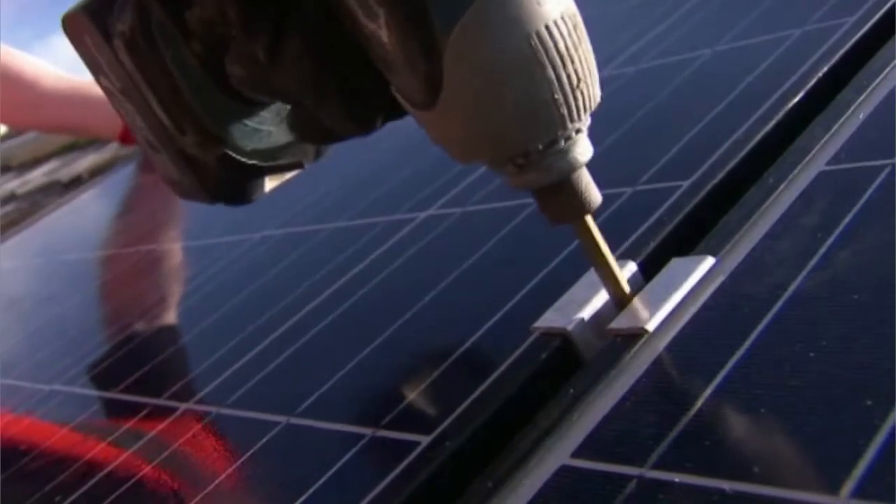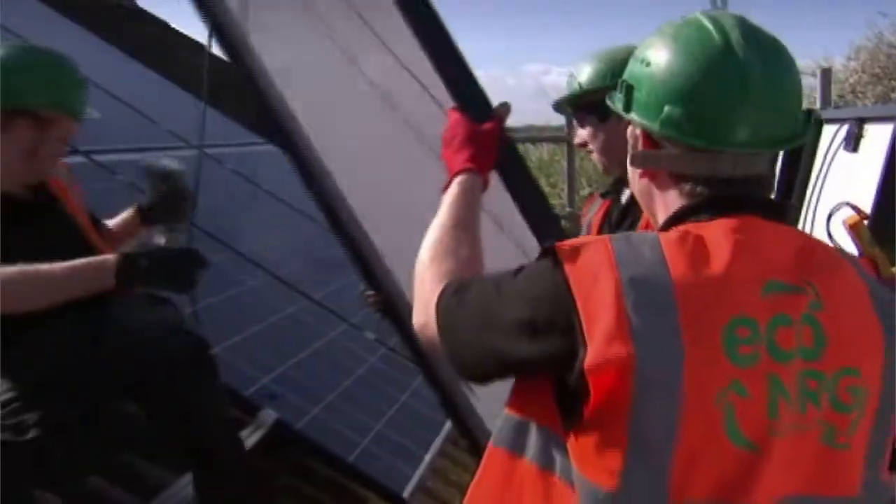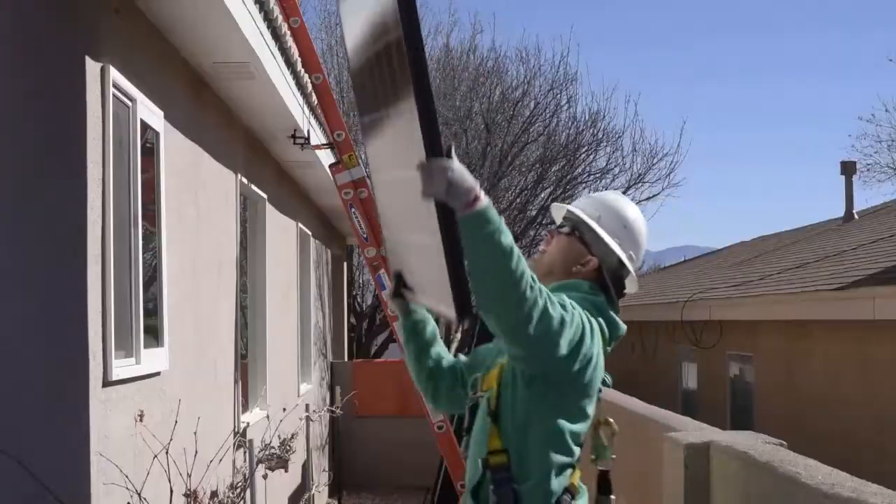PV installers need to be very skilled with their hands, have good balance, and pay close attention to detail. They must be able to lift heavy equipment, parts, and tools.